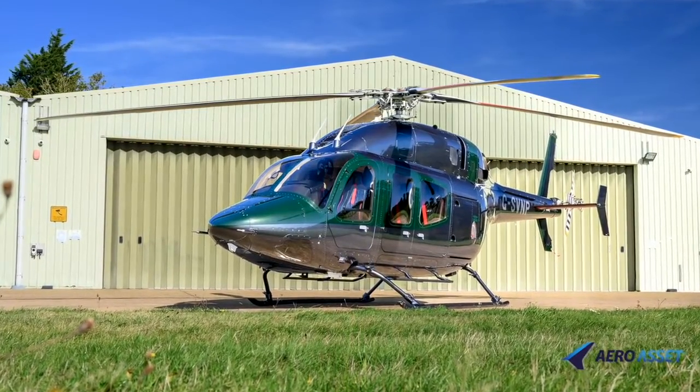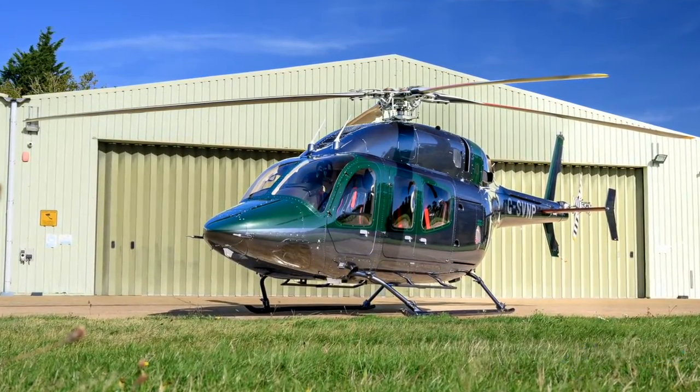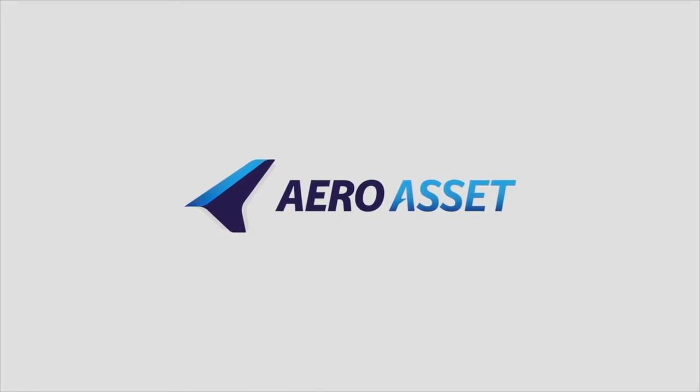Bell 429 Serial Number 57326, presented by Aero Asset.